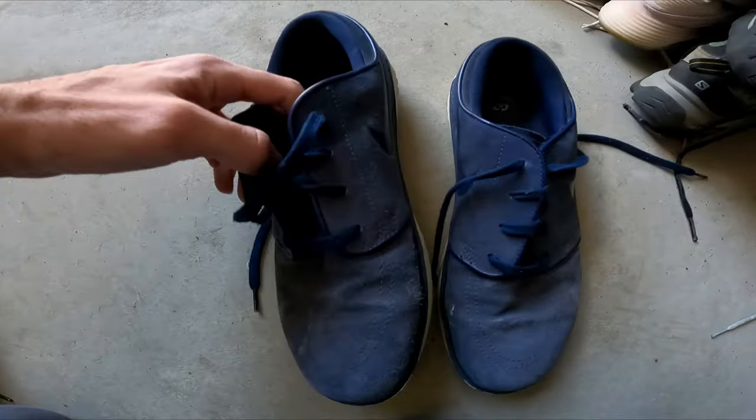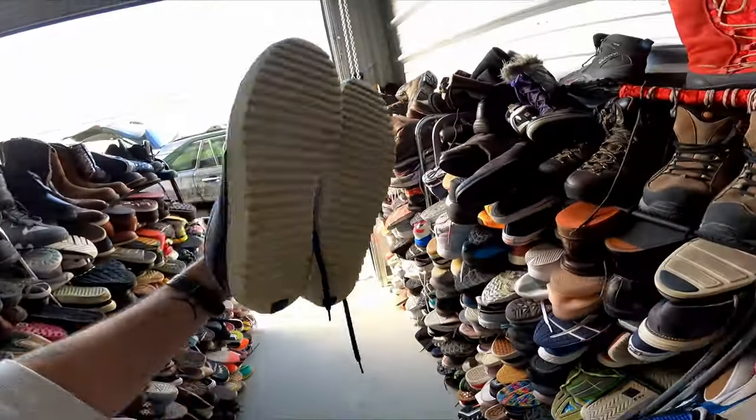I sold these Nike Stefan Janowskis — if you see that model it's always on the tag, and that's a really good Nike to pick up. I probably paid between $5 to $7 for these and they sold for $50. These took a little while to sell but I'm glad they finally sold.